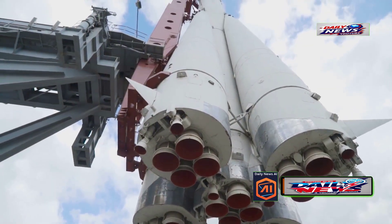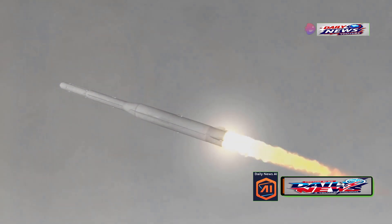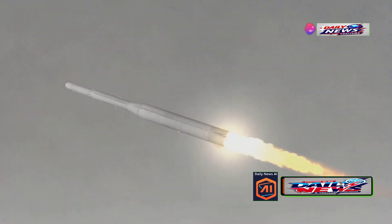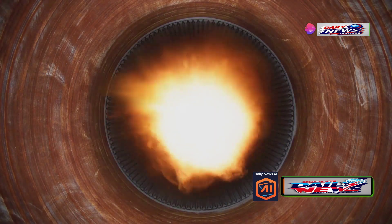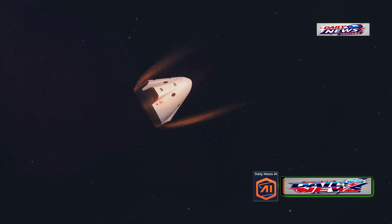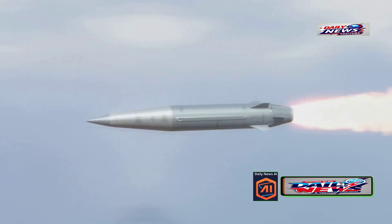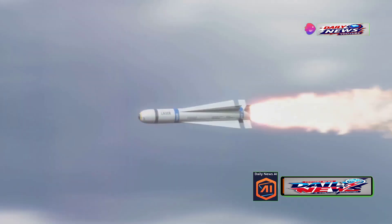The re-entry vehicle is the part of the missile that re-enters the Earth's atmosphere and delivers the warhead to its target. Key components include the heat shield, which protects the vehicle from the intense heat generated during re-entry, and the guidance system, which ensures the warhead hits its intended target with pinpoint accuracy. These components work in unison to make sure the mission is accomplished successfully.